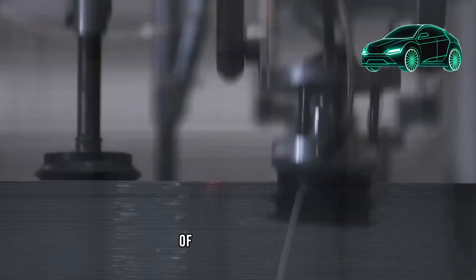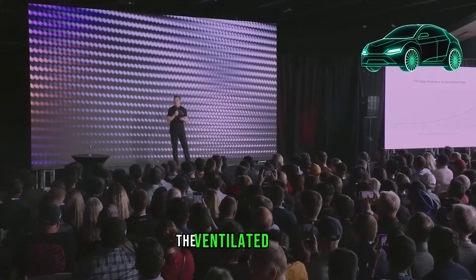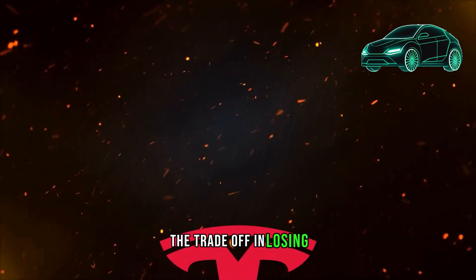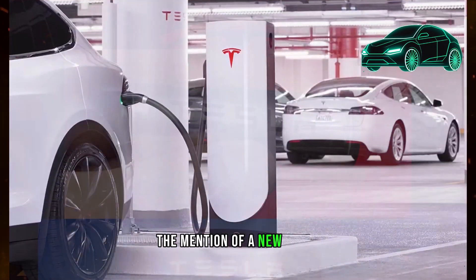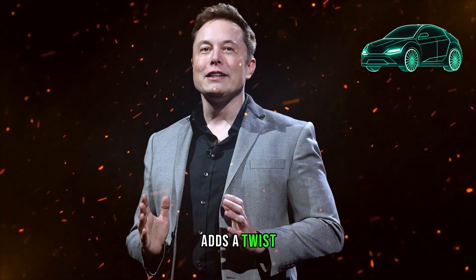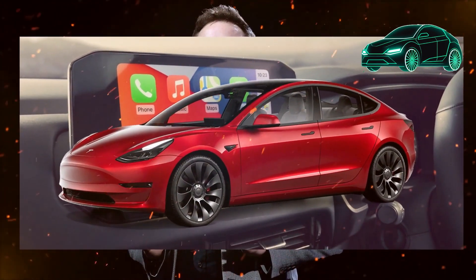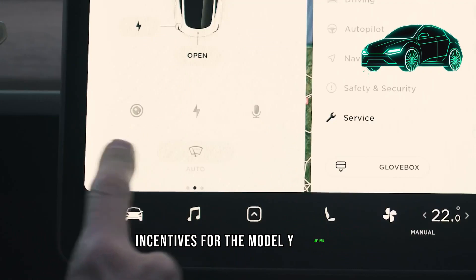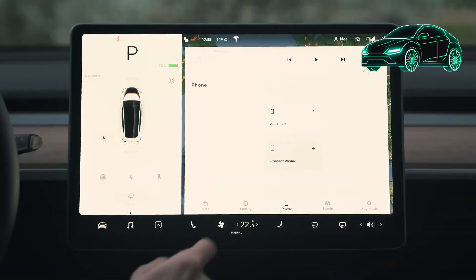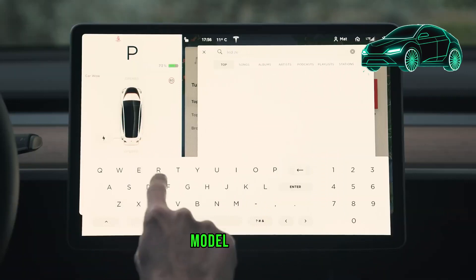There is discussion about the possibility of certain features, particularly ventilated seats, being offered as software-locked options. The potential savings with the standard range offering come with the trade-off of losing some features through software locking. A new photo showing Model Y vehicles being transported from Giga Texas to Fremont adds speculation about whether it could be related to the Model Y Juniper refresh, suggesting a balance between cost savings and feature availability.